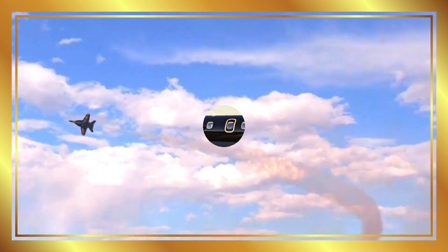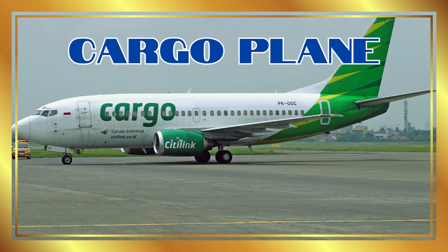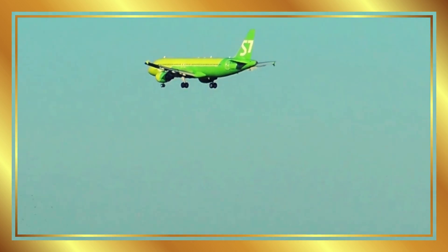Jet. Jets are super-fast airplanes used for travel and by the military. Cargo plane. Cargo planes carry heavy goods and packages to faraway places.